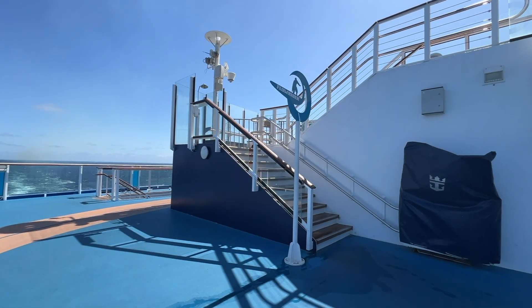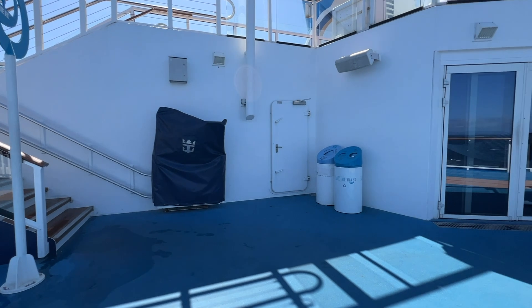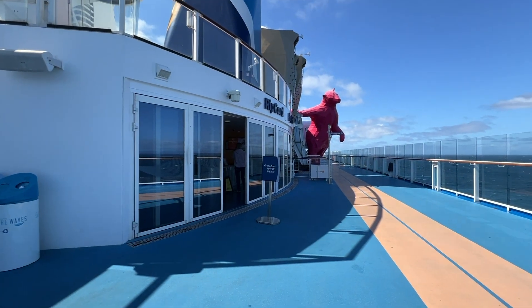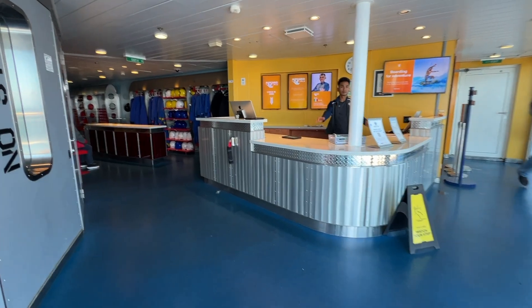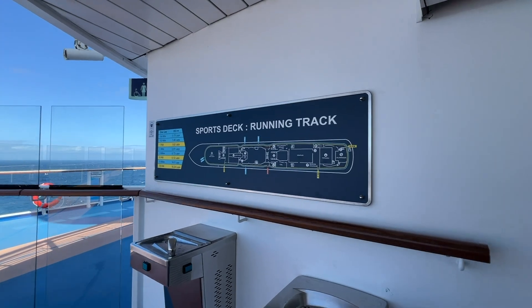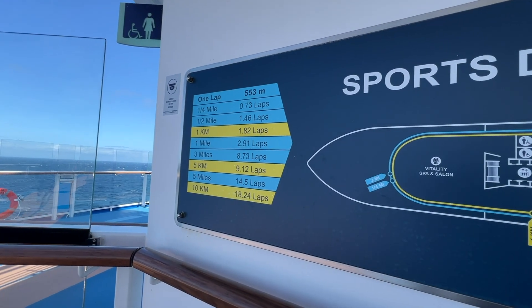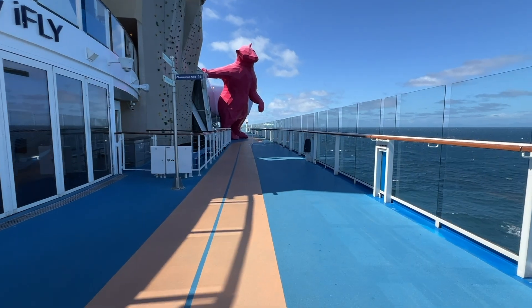If you go outside of the Seaplex on deck 15, you can find the entrance to the Flow Rider and the sign-up area for Ripcord iFly, the skydiving simulator, which has an extra cost. If you plan to use the outdoor running track, three laps is a little more than a mile. And here is the rock climbing wall being guarded by the giant pink bear.